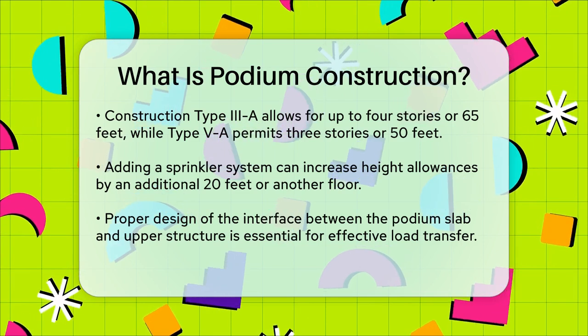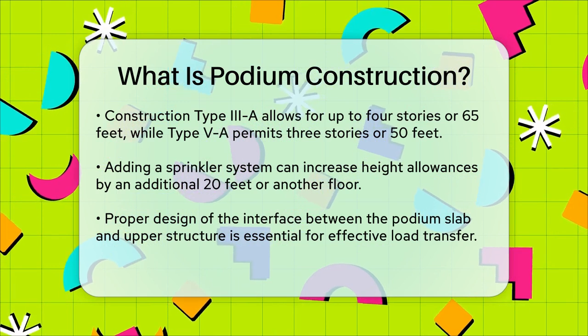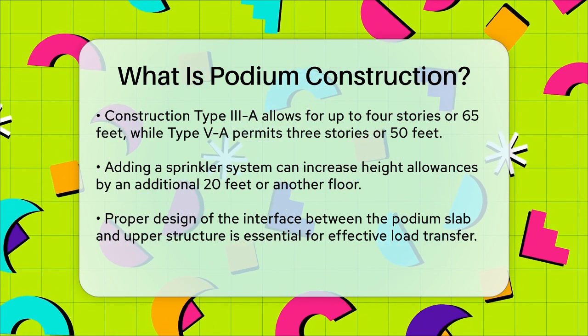Whether it's for residential, commercial, or mixed-use projects, podium construction offers numerous benefits, from energy savings to the integration of various amenities, making it a popular choice in modern construction.